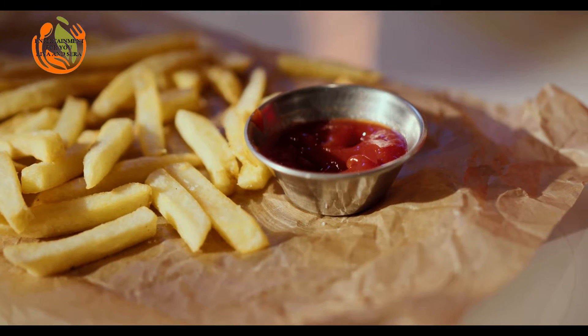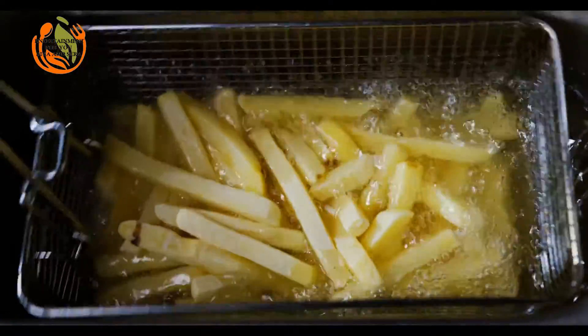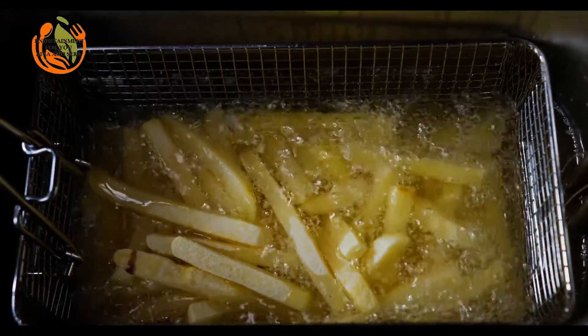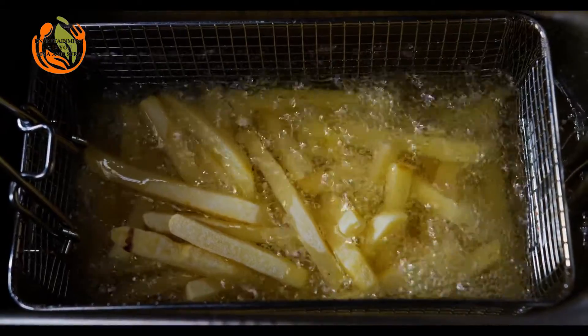Sole Meunière. Although sole is an expensive fish, the taste is so elegant that it is considered the noblest fish. Sole Meunière is a recipe from Normandy. The fish is cooked in a butter sauce with a little bit of flour and lemon juice. Sole is traditionally served with rice or green vegetables.